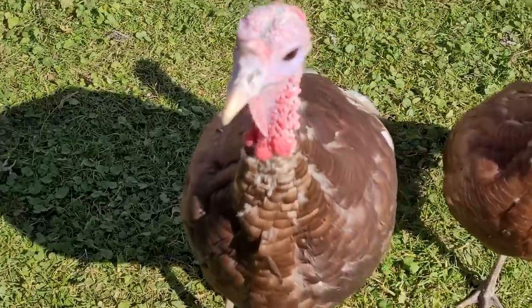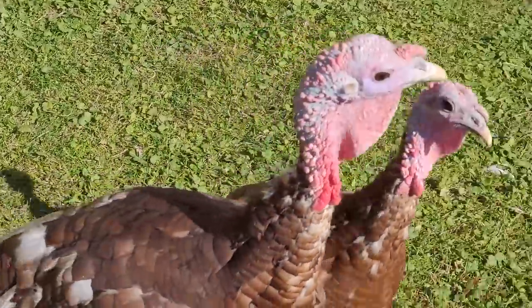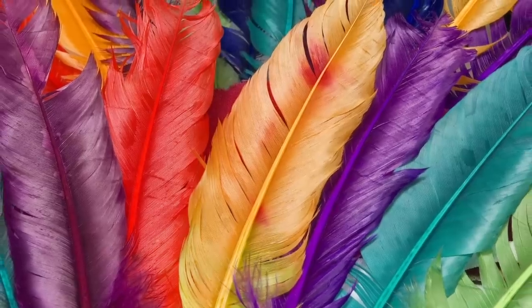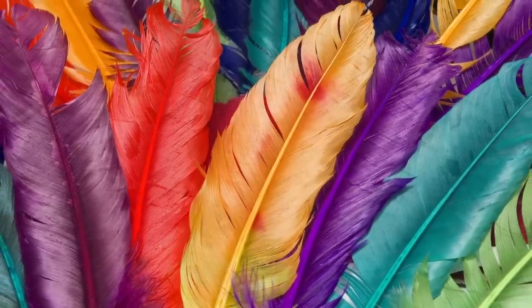Female turkeys are usually brown or gray, but male turkeys have feathers of all colors — red, gold, green, purple, white, and more.